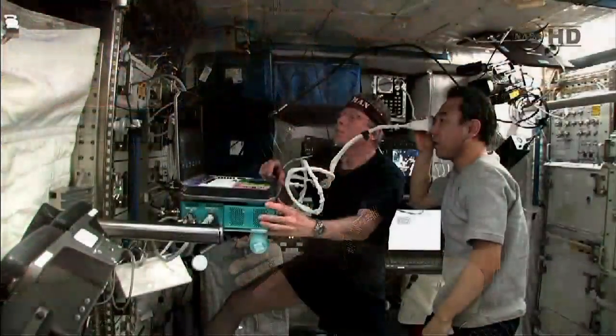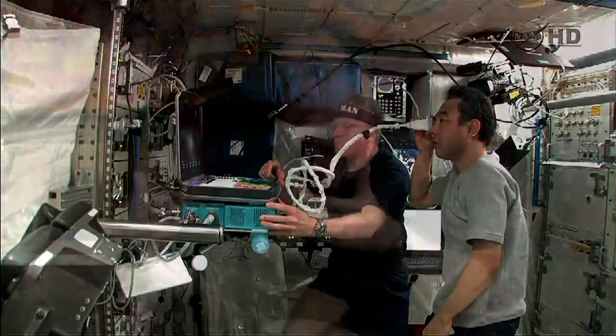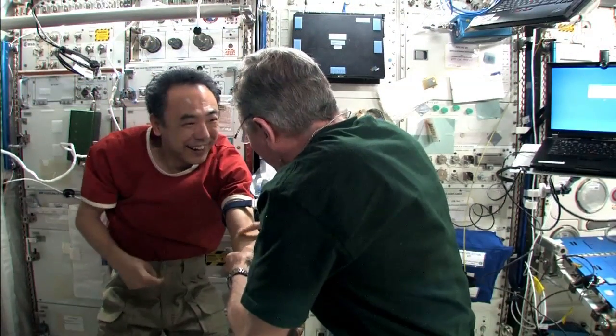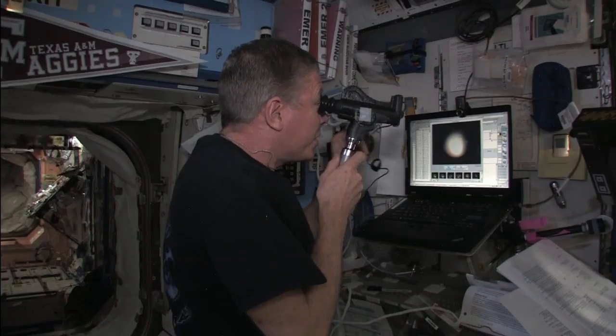Basically as crew members, we have two roles: we're either lab technicians, lab helpers, or lab rats. Seriously, we are the subject of a lot of experiments looking at the human body — osteoporosis and ways to counter it because of the bone loss we experience in space, a lot of cardiac studies on how to reduce the effects of cardiac disease, how to boost the human body's immune system. The list goes on and on. There are a lot of medical breakthroughs that have and will continue to be brought on by the research being conducted on board the space station.